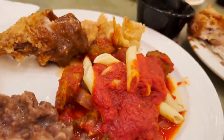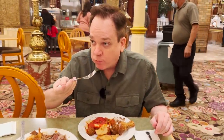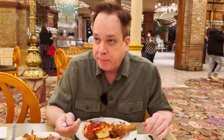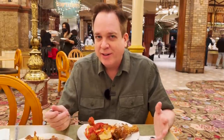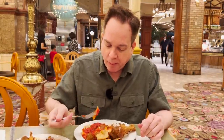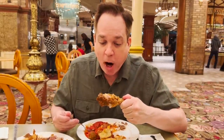Trying the pasta — penne with Italian sausage. The meatballs are kind of like frozen Costco-style meatballs, definitely not homemade, but still okay. I'll stick to the fried chicken with gravy.